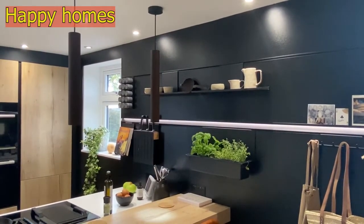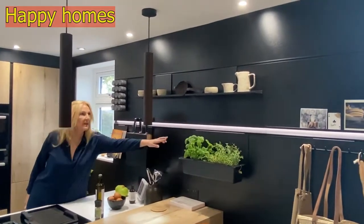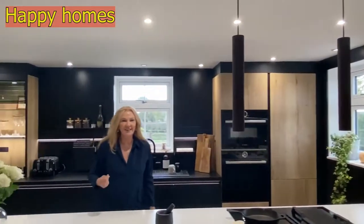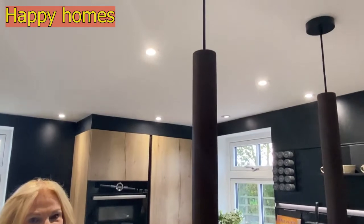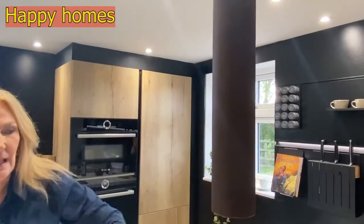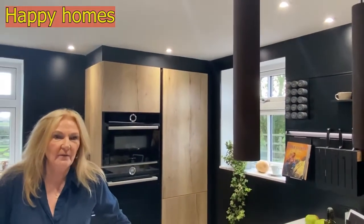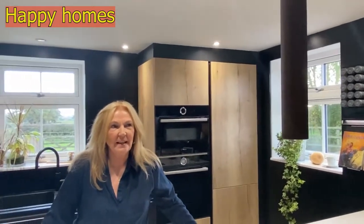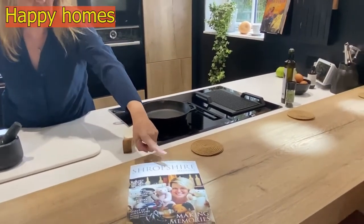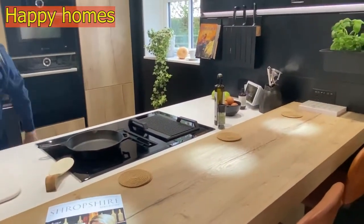The herbs here and the pottery up at the top are set off so beautifully against the black. These light fittings were actually one of the first things I chose in the kitchen — very industrial, beautiful copper. If you look down, when anyone's here for supper, these lights actually spotlight the food.